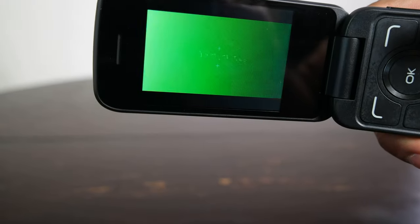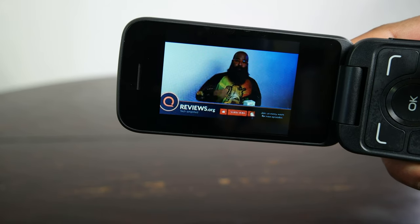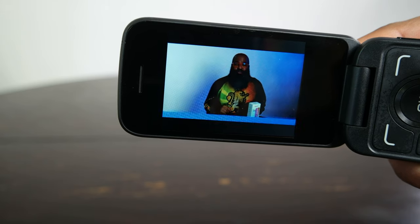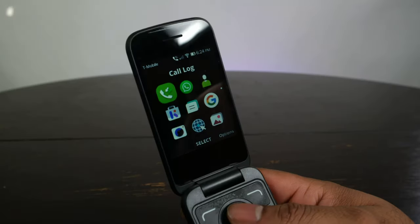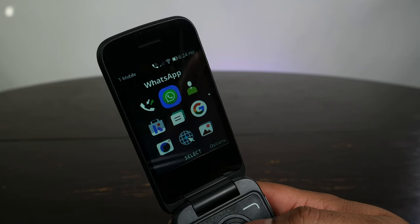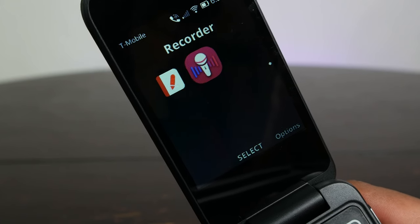I also looked at YouTube videos on the phone and it was a surprisingly serviceable experience, all things considered. I could definitely watch videos as a time waster on this phone with a pair of headphones plugged in. Going back through some of the quick settings, you'll also see things like your call log, browser, camera, photo gallery, the Google app, and more. This phone is fairly smart for those wanting little more than a feature phone. Voice calls on T-Mobile's network were crystal clear for me, and according to callers on the other end, I came in clear as well.